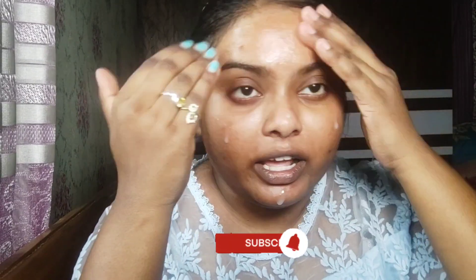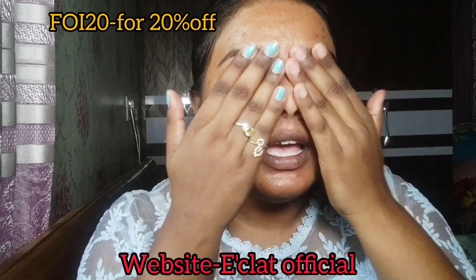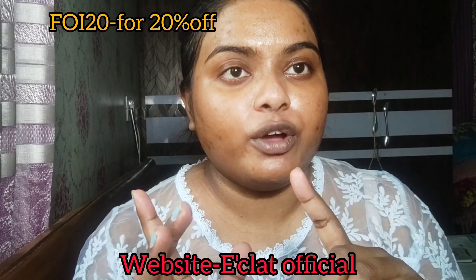I am using it and I will highly recommend it to you guys. You can purchase it from the Eclat Superior website. My code is FOI20 for a 20% discount. If you purchase, sunscreen is free. This is my recommendation for you, please try it.